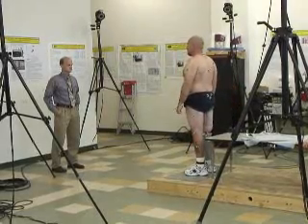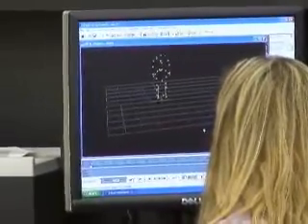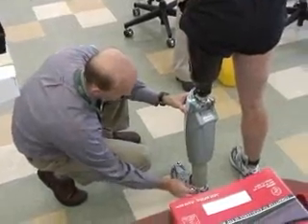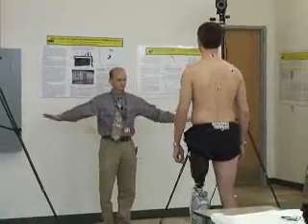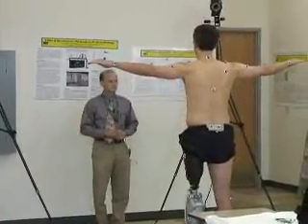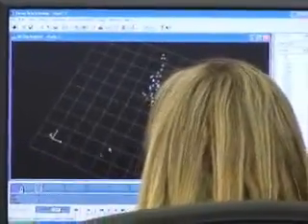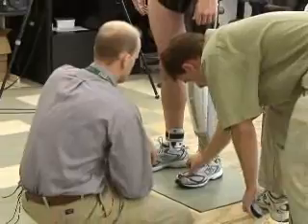Both men are volunteering to help test this new generation of prosthetic devices that could make walking, standing, and sitting a lot easier. For amputees, just getting up from a chair can require help or else they have to contort their bodies. Walking and climbing stairs can cause wear and tear on the natural leg because of the added stress, and favoring the natural leg can cause a lot of problems in the long run.